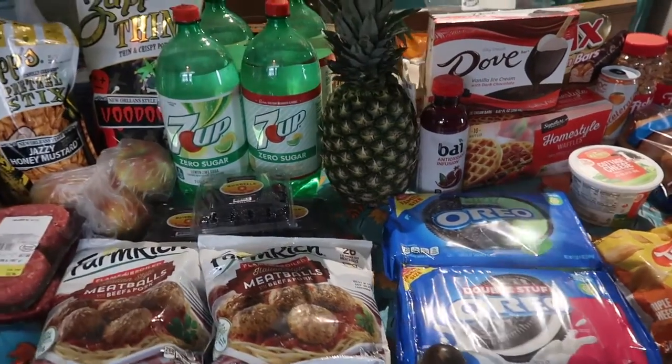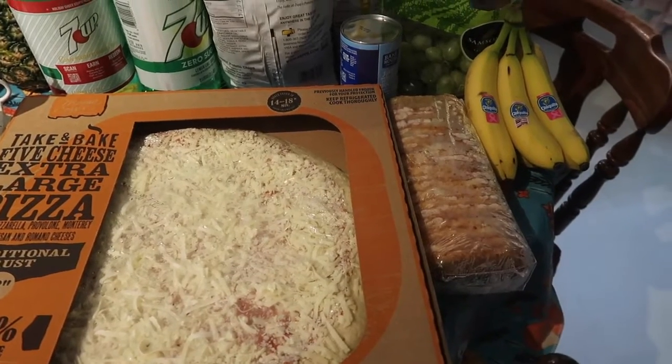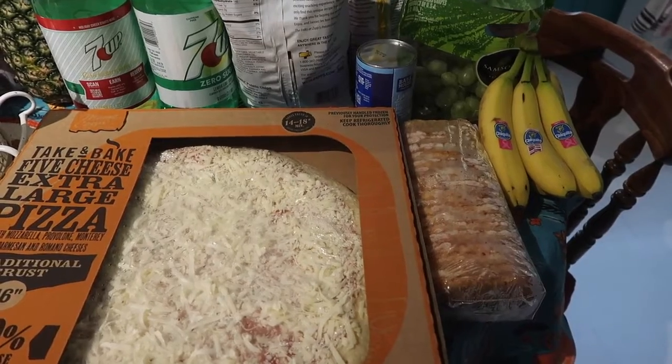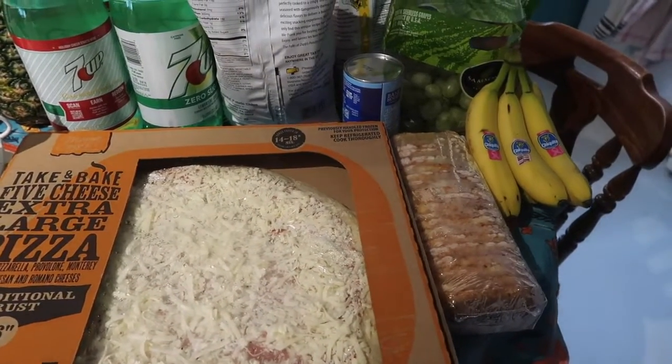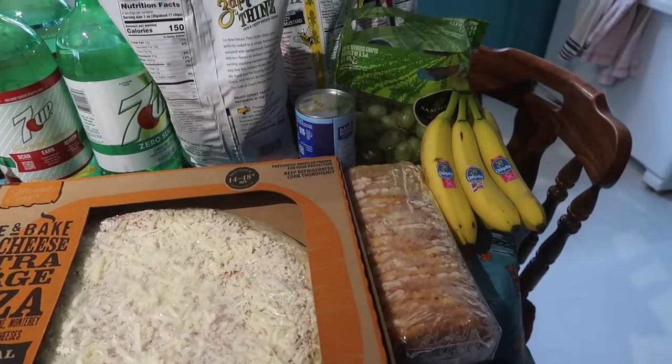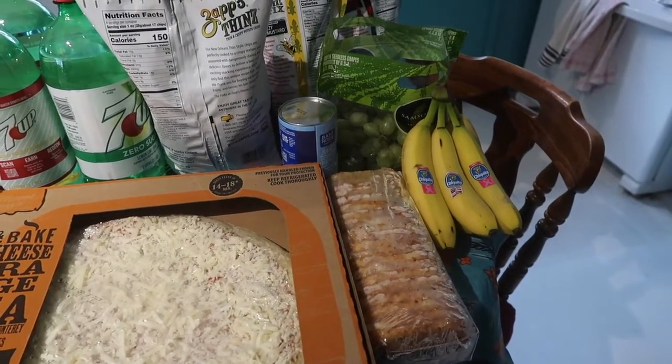Now for Aldi — we paid $20.12 including 15 cents tax. We needed to pick up a couple things my mom asked for for cooking this week.